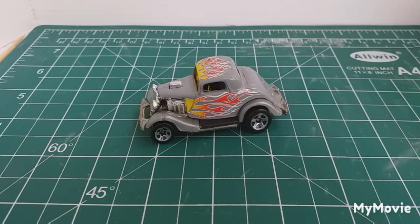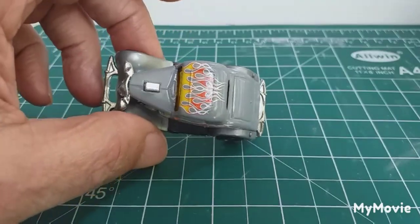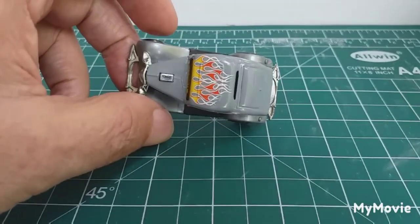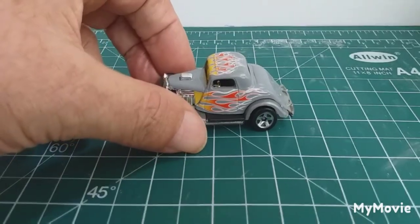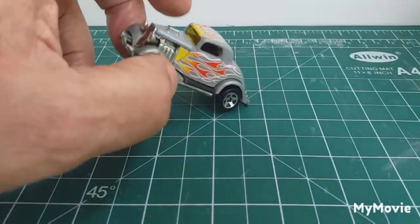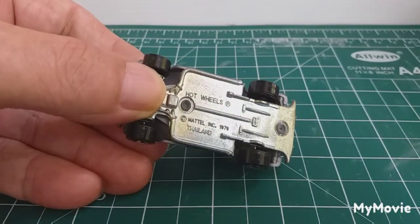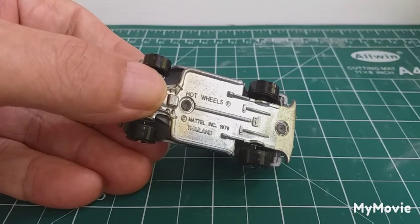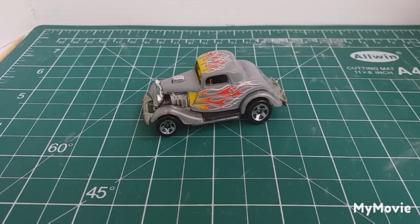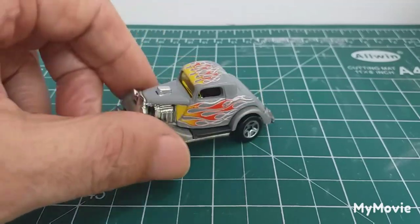This first one here that I picked up last week is normally something that I wouldn't go for. Because this car, there is absolutely nothing wrong with it. I'd say it's a new old stock — every way you say it. It's a Hot Wheels. It just says Mattel 1979 Thailand. We all know it's a Ford 3-window coupe, about '33, '34. But it is just mint. Absolutely mint.